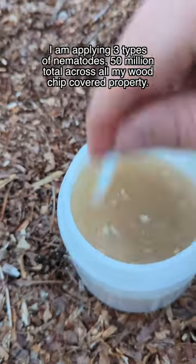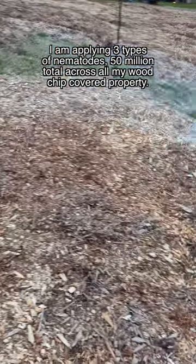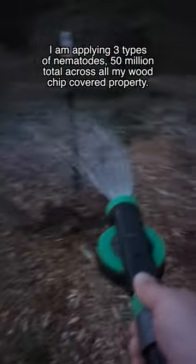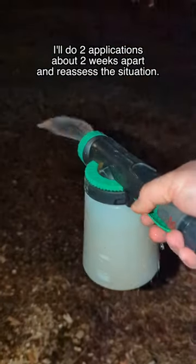They won't only help with termite population, but also cutworms, fungal gnat larvae, armyworms, weevils, cucumber beetles, grubs, squash vine borer larvae, aphids, and much more.